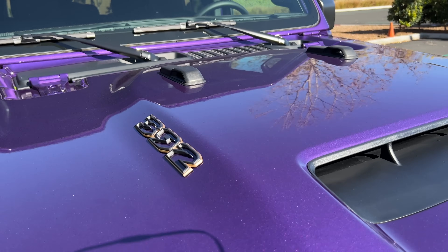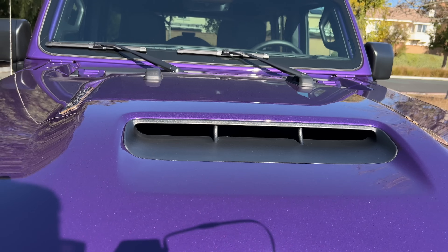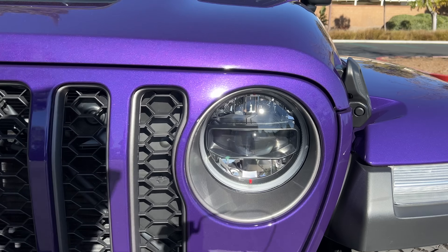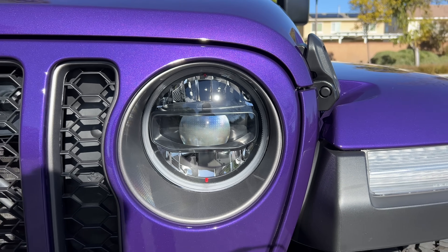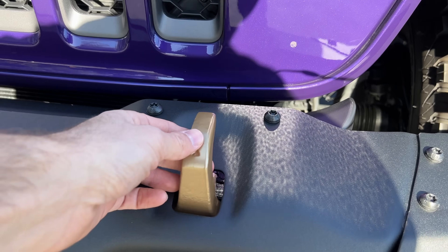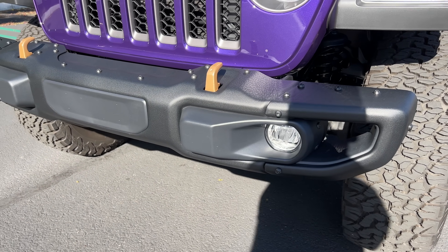392 models get bronze accents for the 392 badge. You get your big hood scoop, still have that seven-slot grille of course. LED projector headlights are here with LED DRLs and turn signals. There are bronze tow hooks within this steel front bumper, and LED fog lights are here.